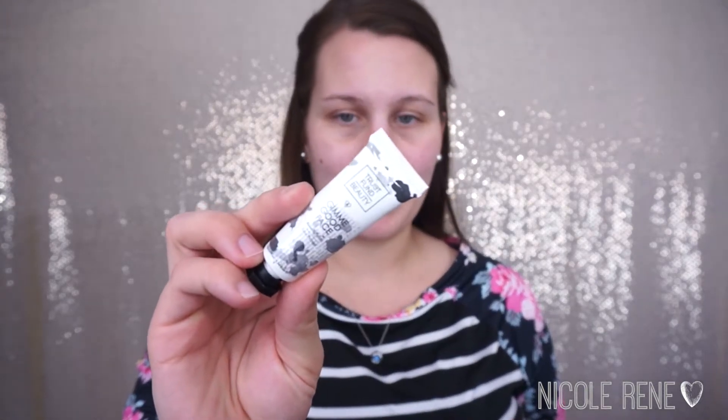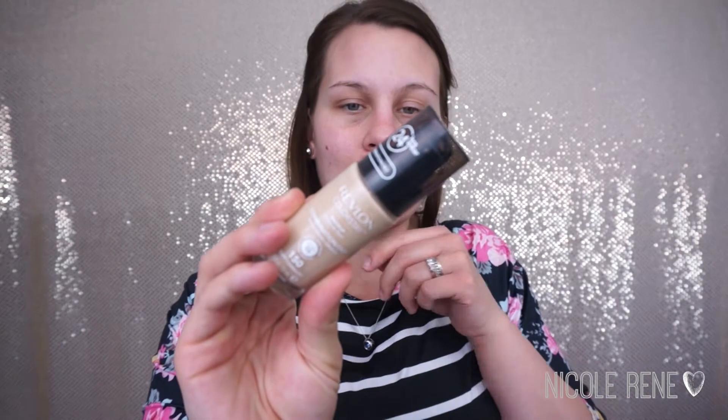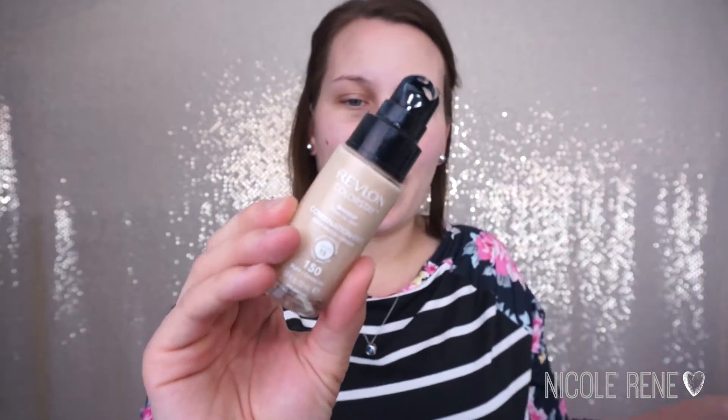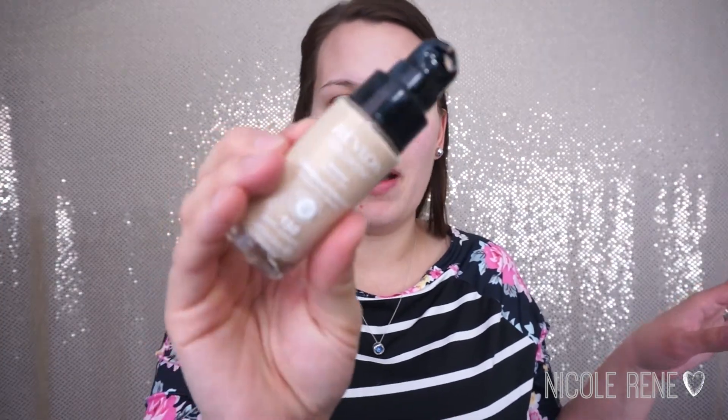This is just a very standard silicone-based face primer. It is clear, and I just like to dab this all over my face, mainly focusing on the center of my face where I have large pores. Then I'm going to move on to my Revlon Colorstay Foundation, which I mentioned in my last video. I am back to loving this, especially since they updated the packaging. Now it has a pump, which makes it a much easier foundation to use. I'm going to be using this in 150 Buff — it's a pretty pale shade, but I am pretty pale right now, and it does oxidize a little bit on me, so it's perfect.